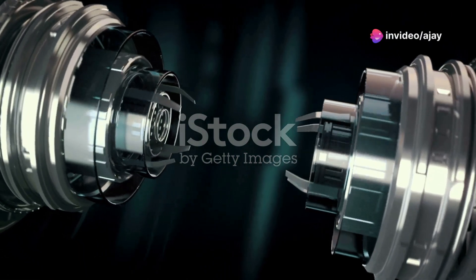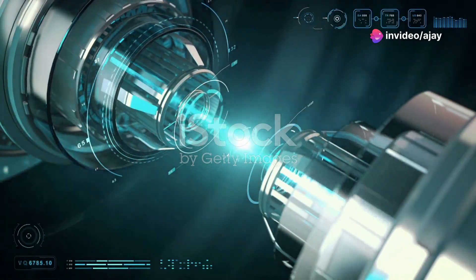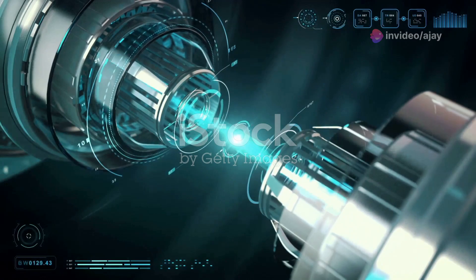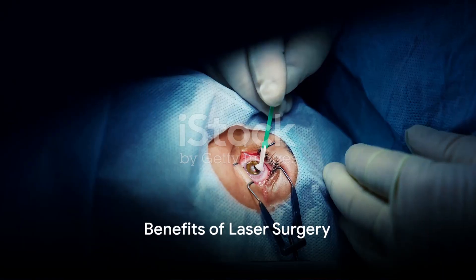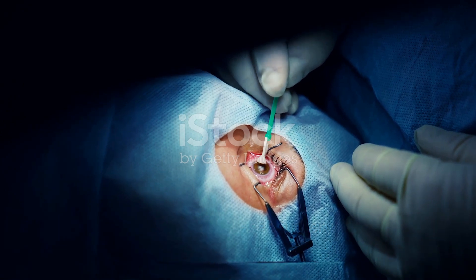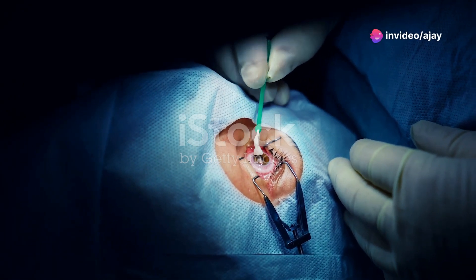The key to the success of laser surgery lies in the precision of the laser beam, which can be controlled to limit its impact on the surrounding tissue. For instance, in the treatment of piles, fistula, pilonidal sinus and fissures, laser surgery offers a highly effective solution.